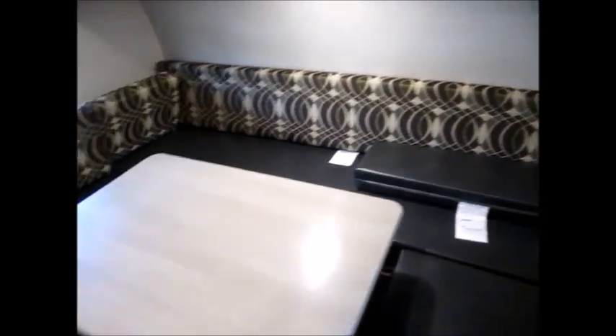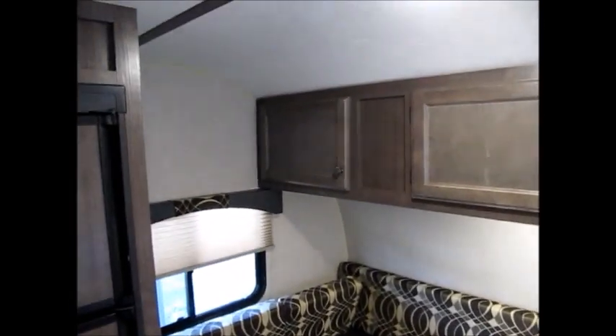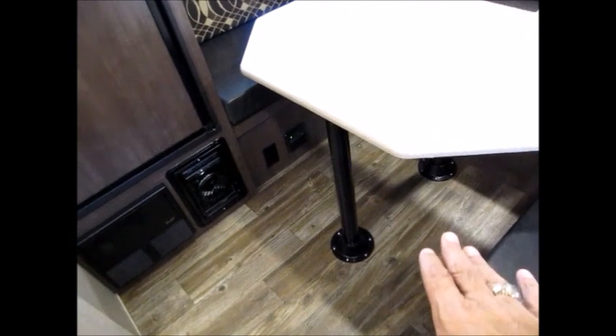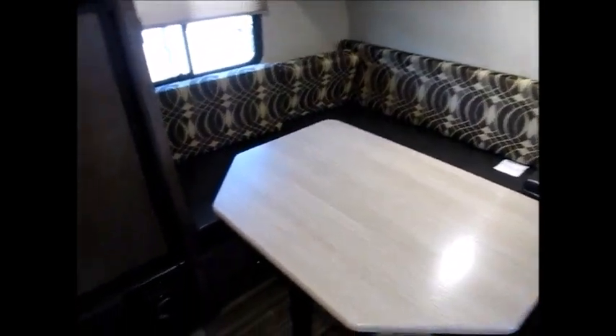As you walk in, you have a nice big U-shaped dinette right here. This also goes down — you move the cushions, put it down, and you have a nice big bed, like a very long queen-size bed. You have some cabinets above the dinette and TV hookups that come out of the ceiling. There's also a nice double door refrigerator.